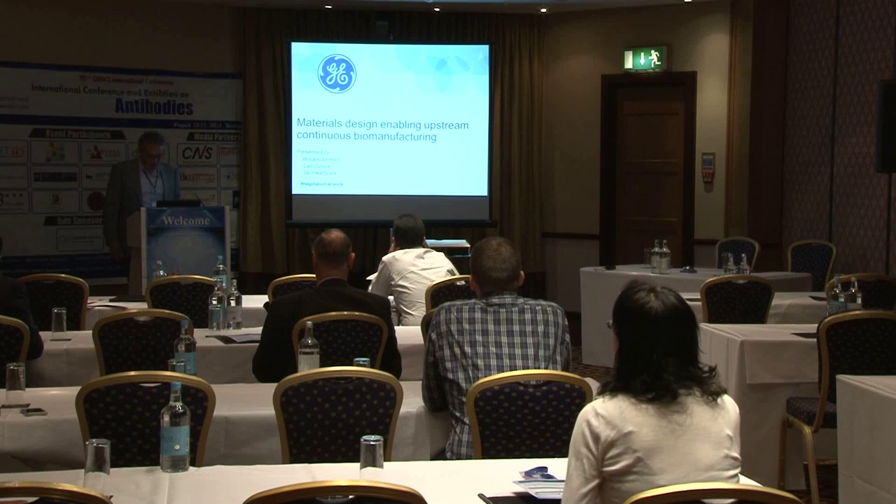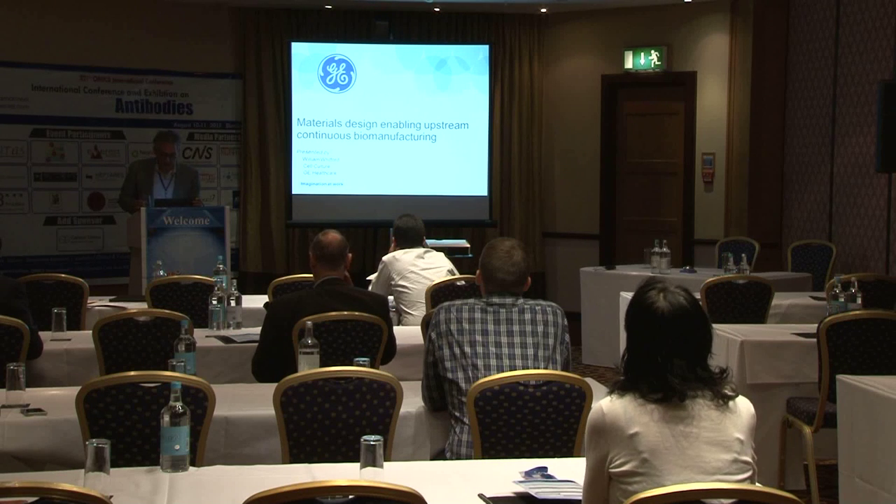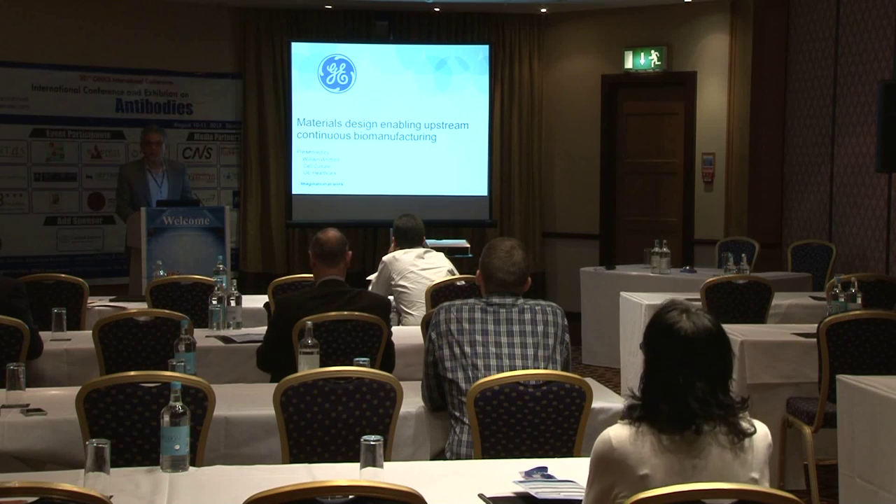The business started out — Hyclone started out in northern Utah because it was an agricultural area, a lot of cows.